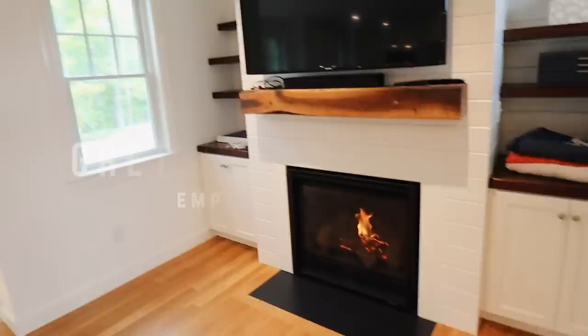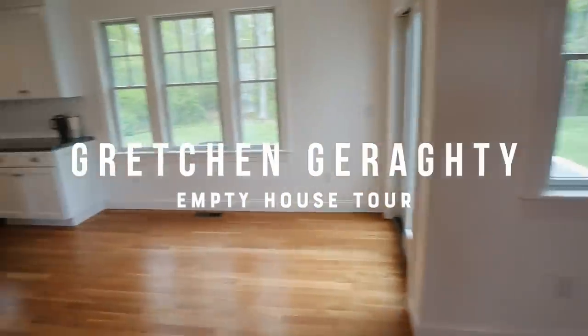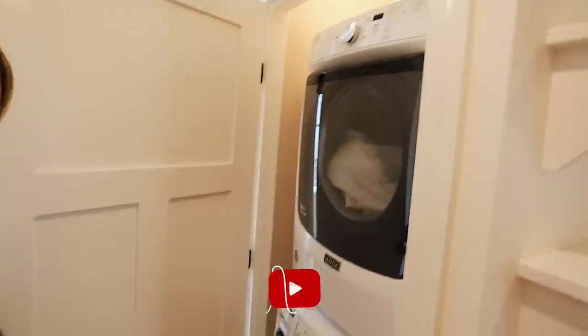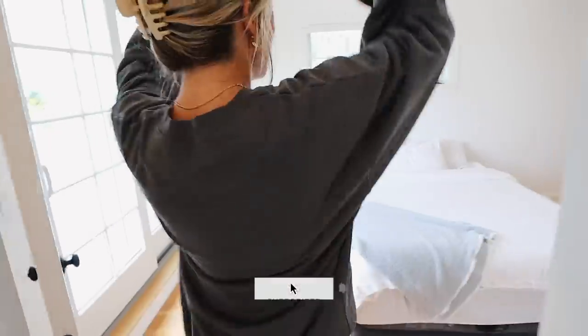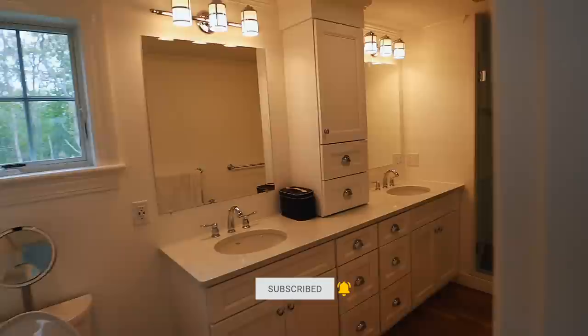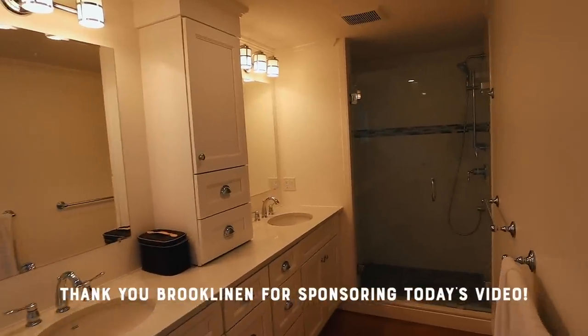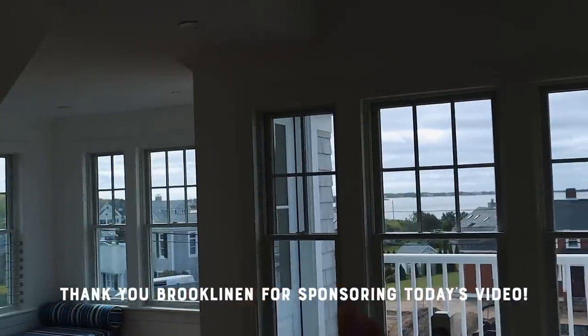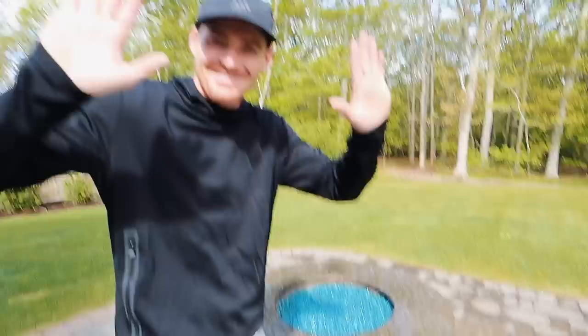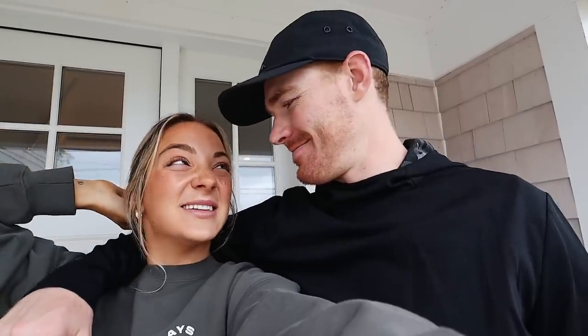Welcome to our empty house tour! Let's head back to my home. Plenty of room! I can't believe we're doing it — it's gonna be so exciting!